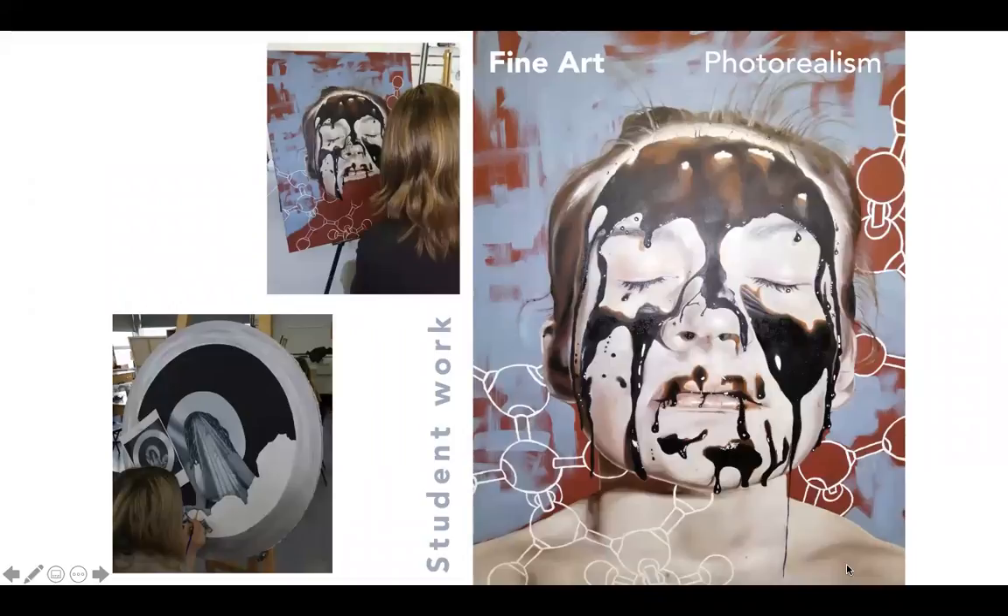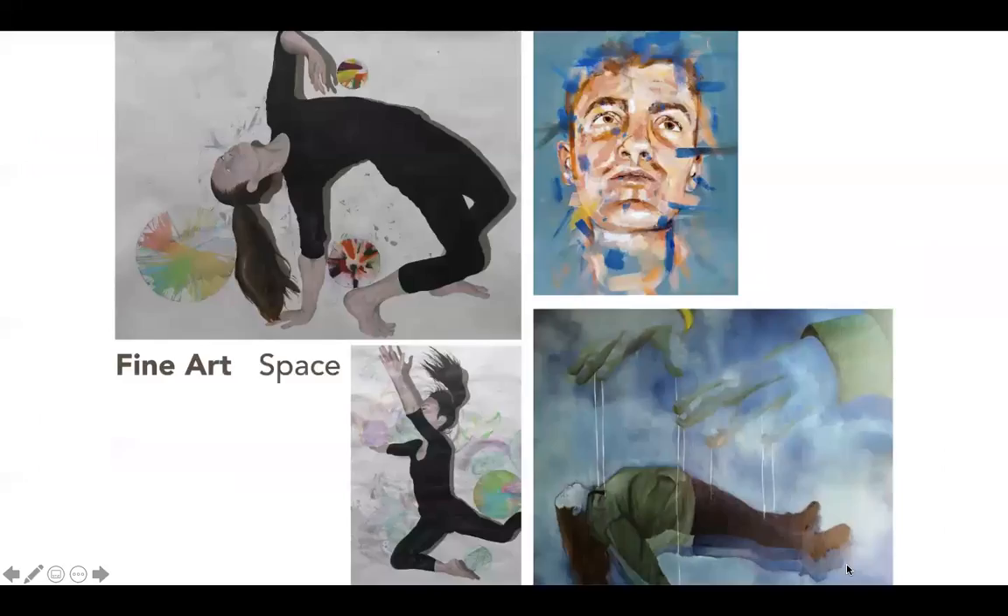It's a purely practical course that is all assessed on the visual work that you make. It's a linear course which means that you have most of the first year to explore, practice and perfect techniques, processes and ideas without any formal external assessment.